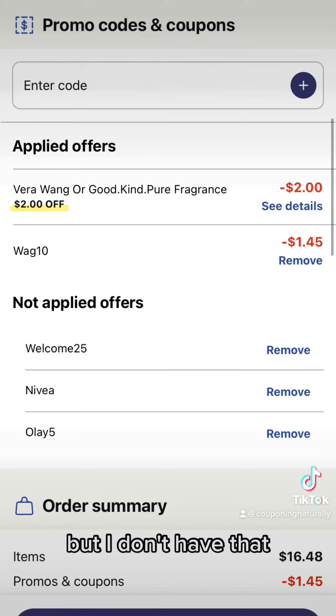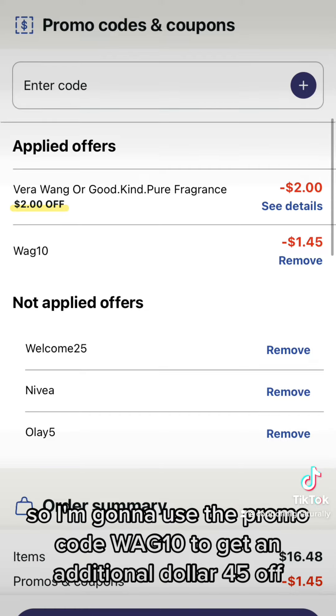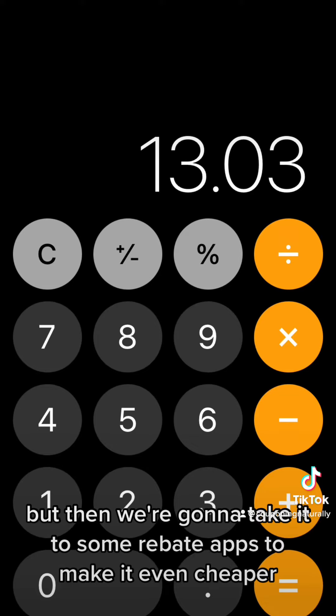Now you might have an extra $3.50 off coupon — if you do, obviously use it, it will make it even cheaper, or a Mula Maker, but I don't have that. My store gives receipts for in-store pickup, so I'm going to use the promo code WAG10 to get an additional $1.45 off. If yours doesn't, just do this in store.